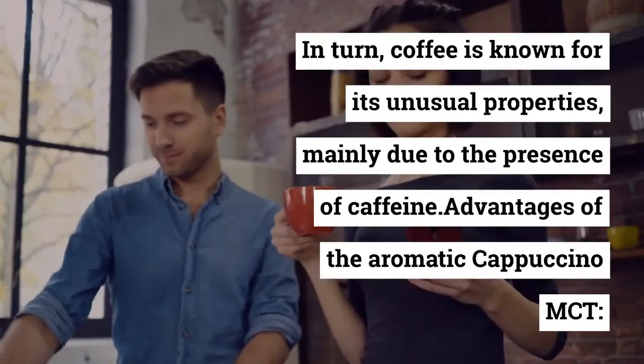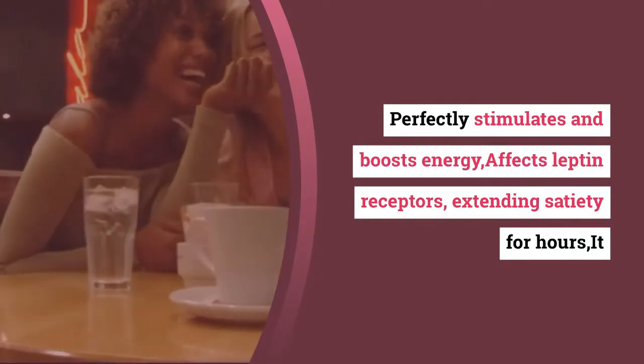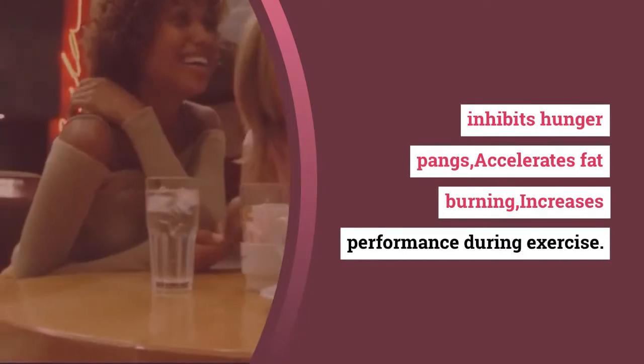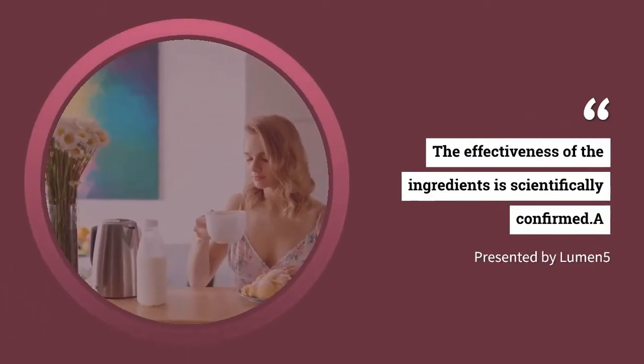In turn, coffee is known for its unusual properties, mainly due to the presence of caffeine. Cappuccino MCT perfectly stimulates and boosts energy, affects leptin receptors extending satiety for hours, inhibits hunger pangs, accelerates fat burning, and increases performance during exercise.